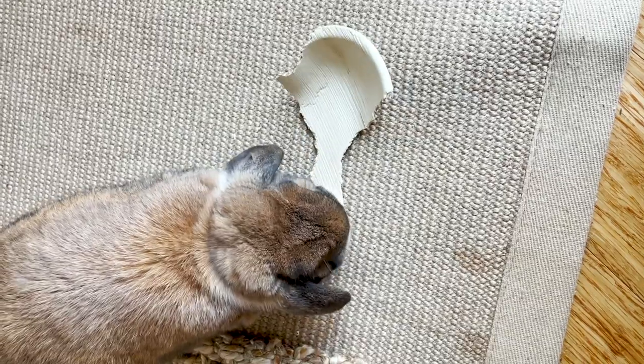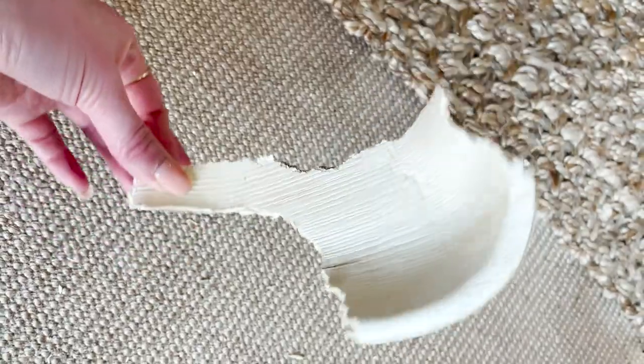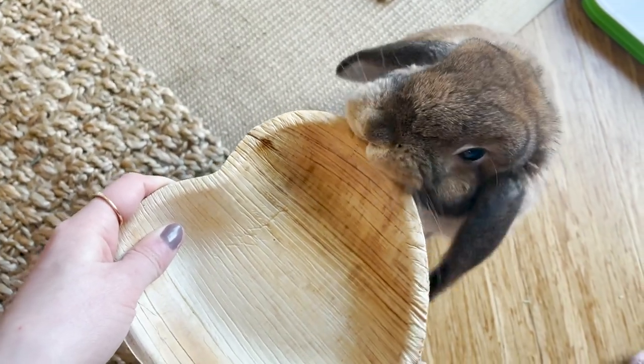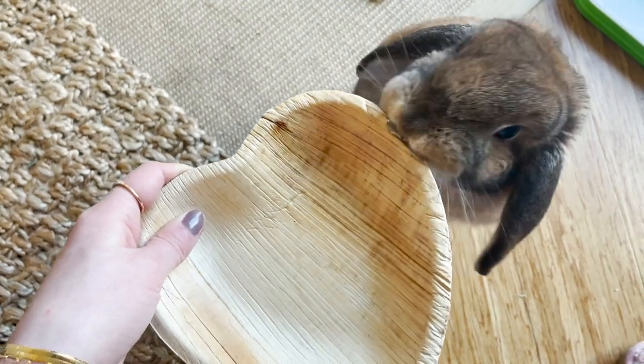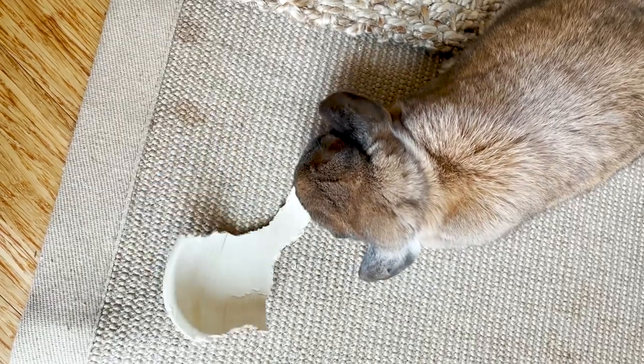Another chew toy I'd recommend are palm leaf bowls. If you follow us on Instagram, you've seen us raving about these. We got the inspiration from Bun Mom Makes — she sent us a palm leaf bowl in a package, and Cinnabon ate it in a day. Palm leaf is healthy for bunnies, so as long as the bowls you're ordering are made with 100% palm leaf and not treated with any chemicals, you're fine. This specific bowl came from Floppy Buntique, but you can also get a giant pack on Amazon, which I'll have linked below. This is the ultimate toy to give your bunny at night. I recommend not giving one every single day — moderation is key — but once every other day, it's such a good toy and super affordable.